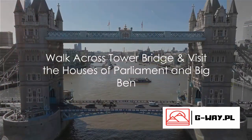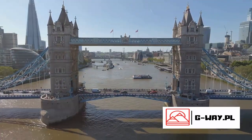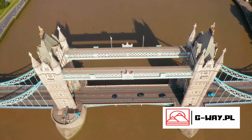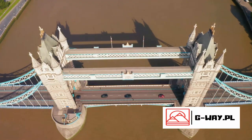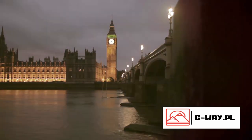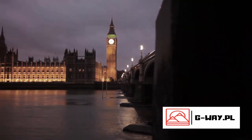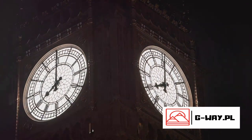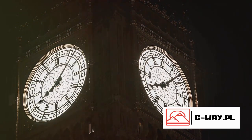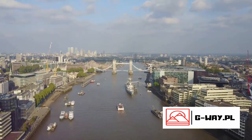Last but not least, we walk across the iconic Tower Bridge and visit the Houses of Parliament and Big Ben. Tower Bridge, with its distinctive twin towers, is more than a century old and a true marvel of Victorian engineering. It's a pedestrian-friendly bridge, allowing us to savor panoramic views of the city from its high-level walkways. Next, we move on to the Houses of Parliament, the beating heart of the UK's political life. This magnificent Gothic Revival structure houses the House of Commons and the House of Lords — a place where history is made, debates are held, and laws are passed. And then we have Big Ben, the iconic clock tower standing tall beside the Houses of Parliament. Named after the Great Bell inside, Big Ben is a symbol of London, its chimes familiar to people around the world. These iconic landmarks are the perfect end to our tour of London's top 10 must-sees.